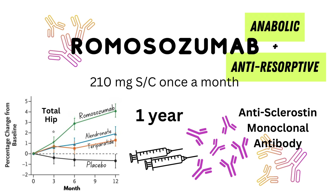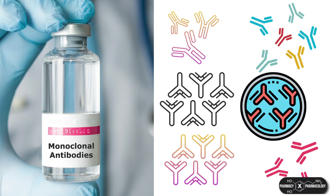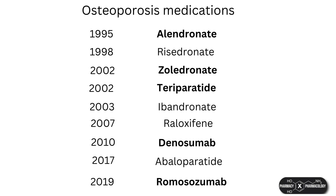This video is on romosozumab, which is the newest and latest anti-osteoporosis drug. It is a monoclonal antibody and has emerged along with the monoclonal antibody revolution. The other osteoporosis monoclonal antibody was denosumab. Romosozumab was FDA approved in the US in 2019 and then in 2022 in the UK, so it is a fairly new drug.